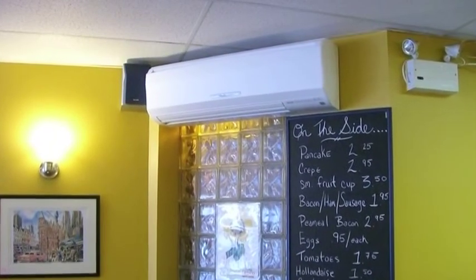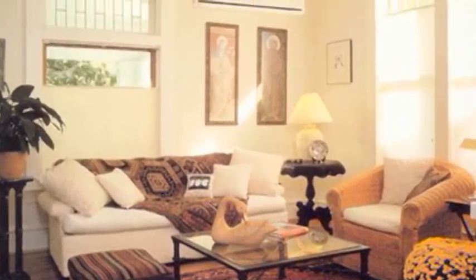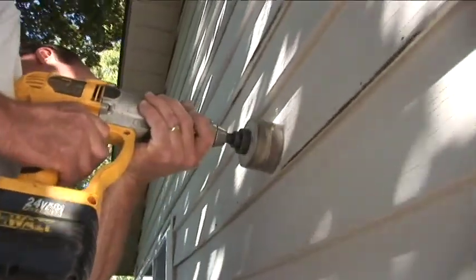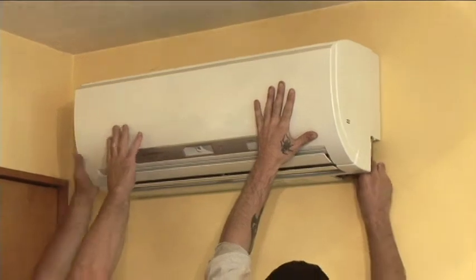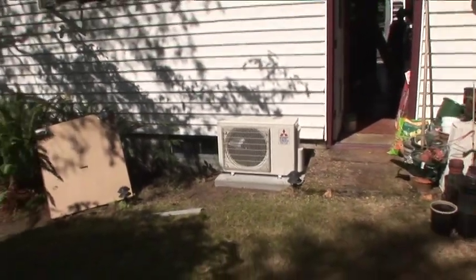The ductless heat pump system is not a new technology. It's a proven way to save energy and save customers money all over the world. These are pretty universal in Japan, where rates are four and five times what you pay in Cowlitz County for electricity, so they've had these for 20 years. We're just bringing in a technology that is now appropriate because the cost effectiveness of this energy conservation is so timely.